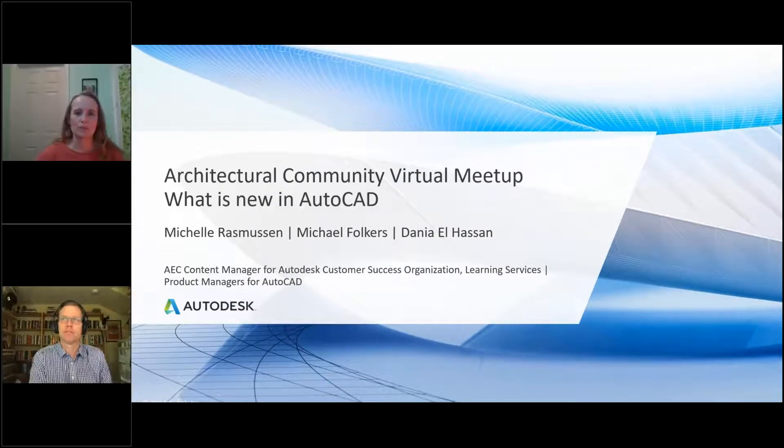Hello and welcome. I'm so glad to have you with us today. I have Michael Fulkers and Dania Elhassan with me, both of which are product managers for AutoCAD. They're going to tell us a little bit about what's new in AutoCAD that just released in late March.